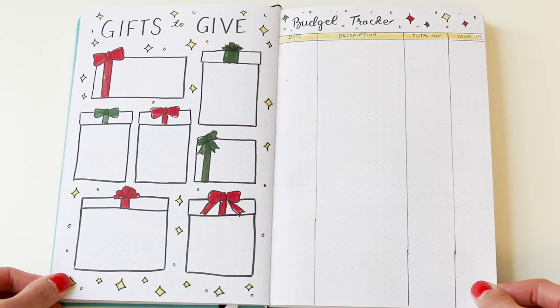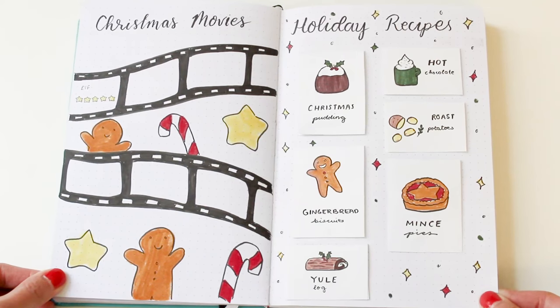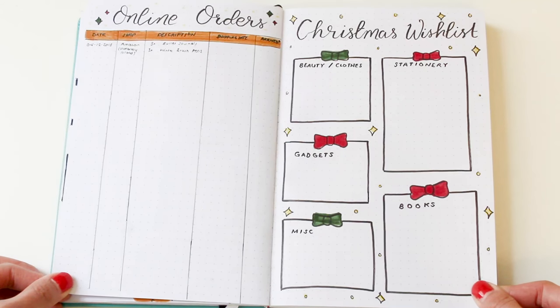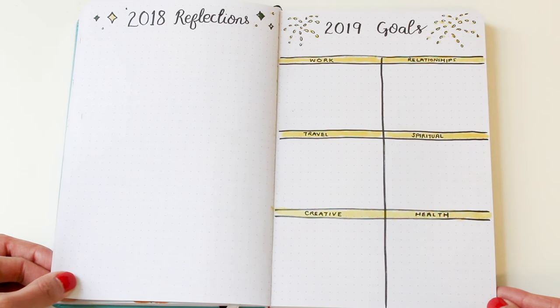Here's a final flip-through of all the bullet journal holiday spread ideas I have for you. I hope you found this video helpful. As always, if you enjoyed this video please give it a thumbs up, don't forget to subscribe if you haven't already, and that's all for now — see you next week!